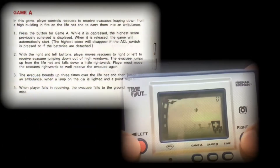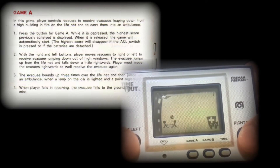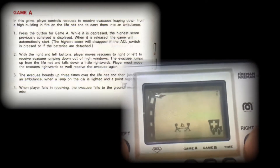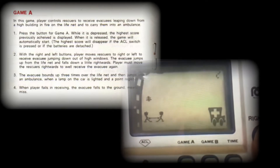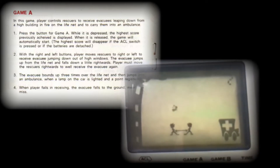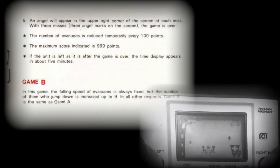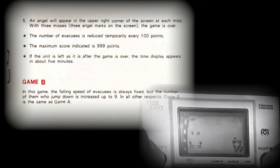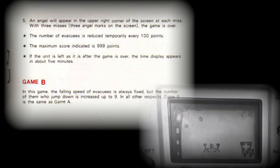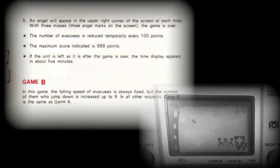Game Mode A has two fire department rescuers holding a safety net below an apartment building engulfed in flames. As the occupants leap from their condos to escape the fire, the fire rescue team have to attempt to catch them in their net. The evacuated individuals will bounce several times before they're safe in the paramedic's truck. The strobe light flashes as a soul is saved and a point is scored for a successful rescue. Game Mode B is identical to Game Mode A, with the exception that it can have up to nine casualties falling from the apartment building. They all still require additional assistance from the fire department's net, and it can become quite manic in Game Mode B.